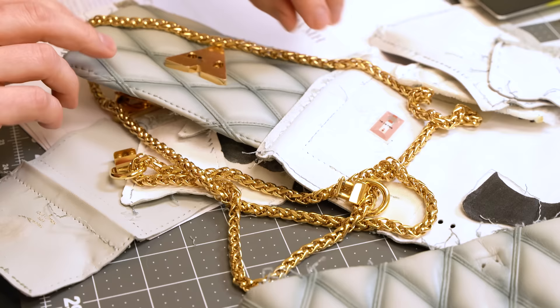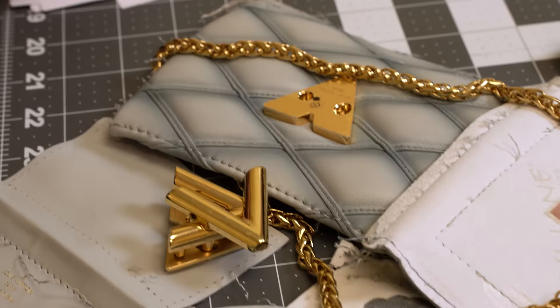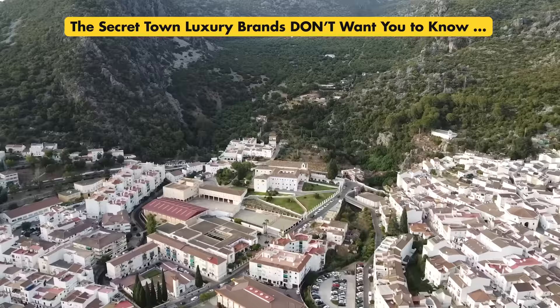I tried my best to open this bag up as gently as possible to make something else out of the remains. As soon as I find the time and inspiration for a remake with these materials I will prepare another leathertainment video for you all. In the meantime I highly recommend you watch the most popular video on my channel exploring the secret Spanish village where most luxury leather bags are made. I hope you found this video helpful or at least entertaining. As always, until next time — stay leathertained.